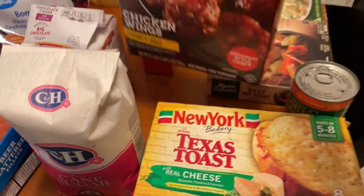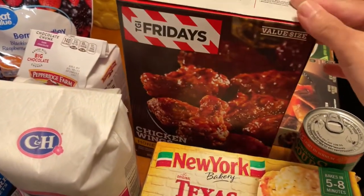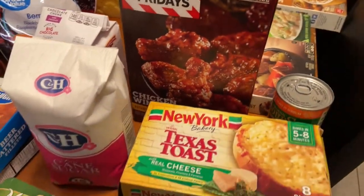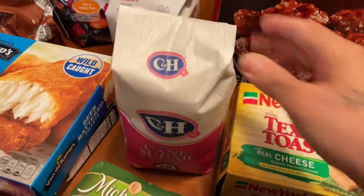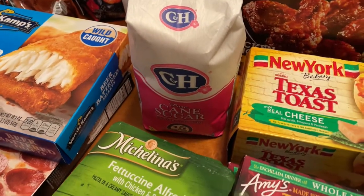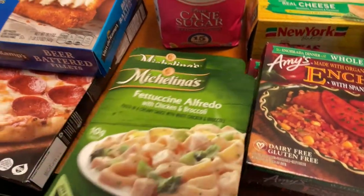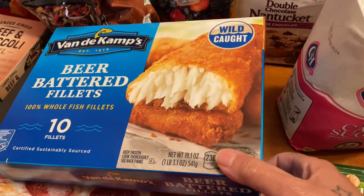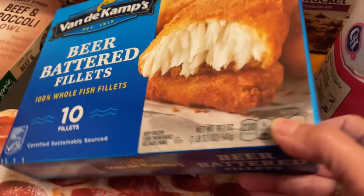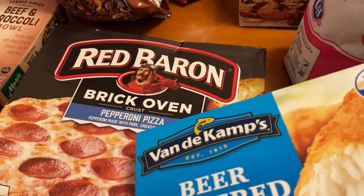Then we have some Friday's chicken wings, so I guess they'll be eating this on Fridays. Then we have some C&H sugar. Got two of the fettuccine Alfredo with chicken broccoli entrees. We've got some fish fillets — ten in a pack. Got a Red Baron pepperoni pizza.